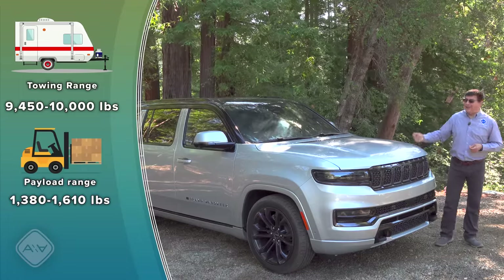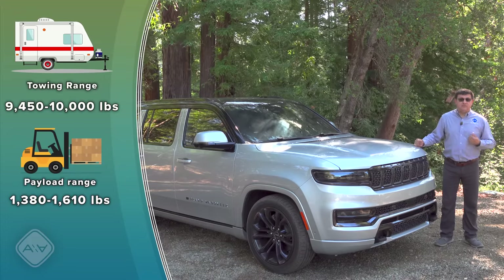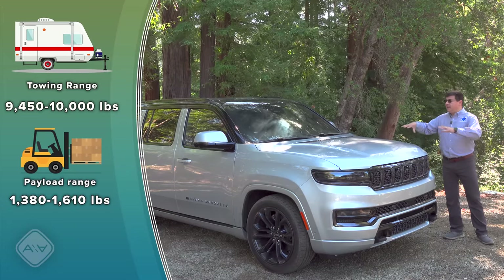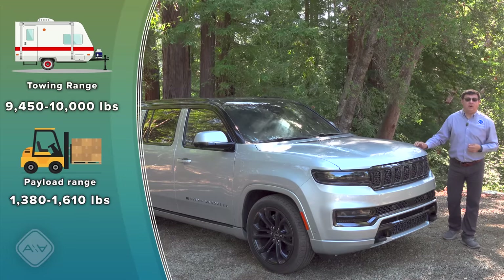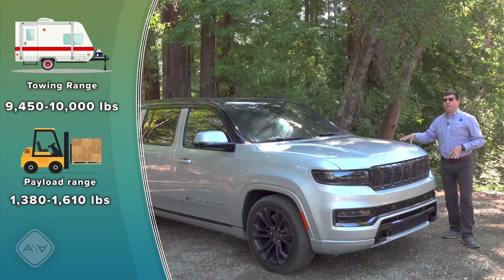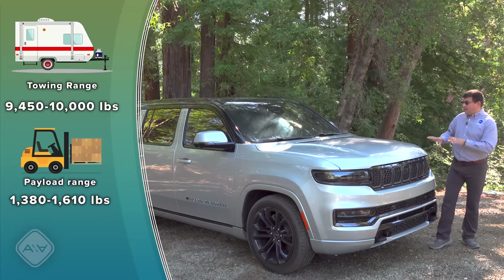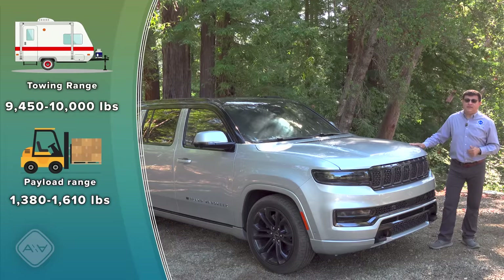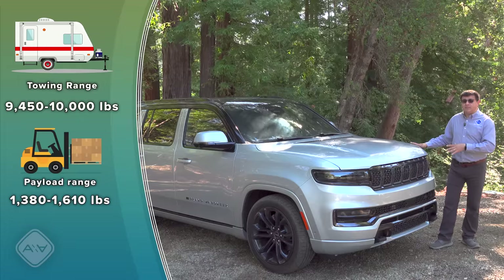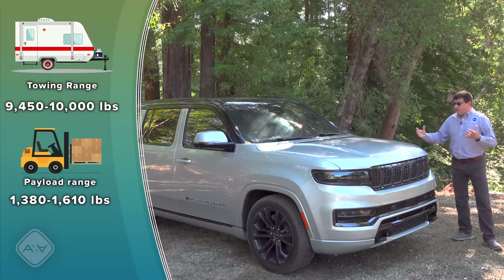Thanks in part to its body-on-frame design, the Wagoneer has a significantly higher tow rating than the three-row Grand Cherokee L, even with the same 5.7-liter V8. Wagoneer towing tops out at 10,000 pounds for the short-wheelbase version with the 5.7. With the long-wheelbase 3.0-liter twin-turbo at 420 horsepower, you'll tow 9,850 pounds in rear-wheel drive. The 6.4-liter V8 shares that same rating, while the 510-horsepower version drops to 9,450 pounds — but any way you slice it, these are extremely high towing capabilities, as most full-size competition tops out around 8,000 pounds.